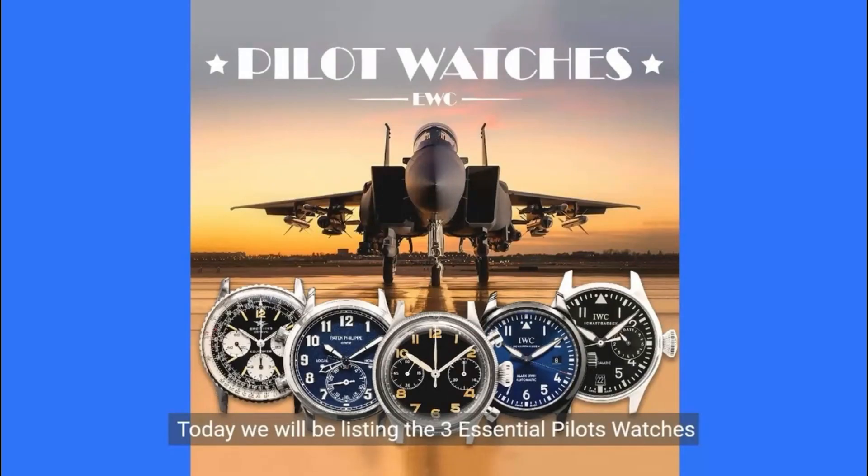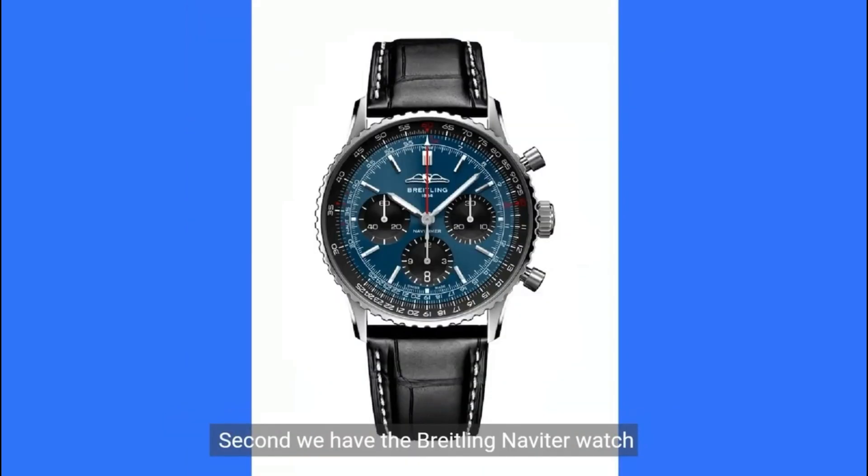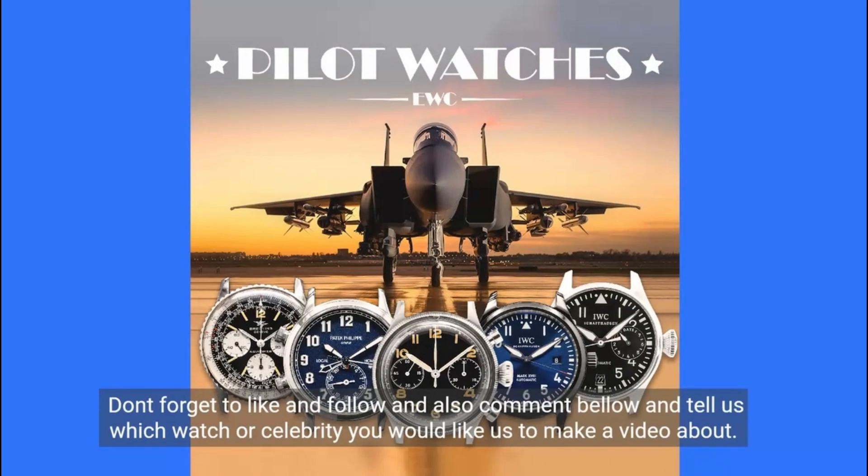Today we will be listing the three essential pilot watches. First, we have the Bell & Ross BR 03-92 watch. Second, we have the Breitling Navitimer watch. Third, we have the IWC Big Pilot watch. Don't forget to like and follow.